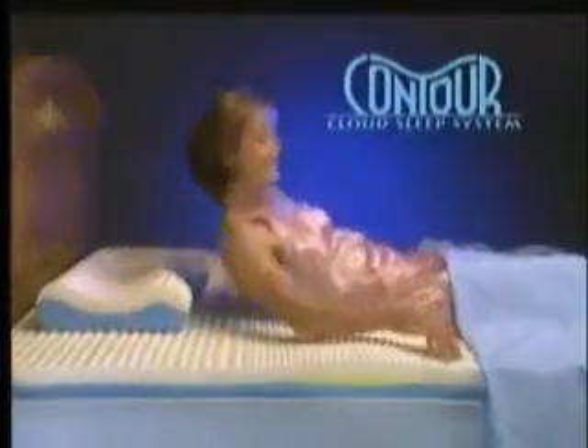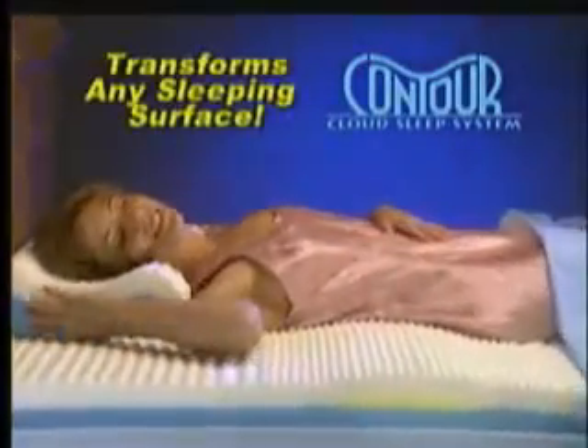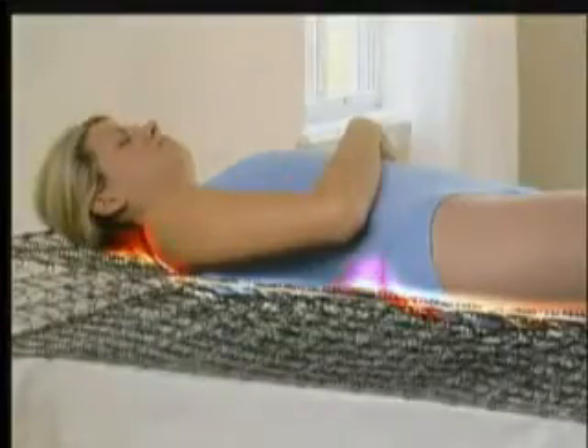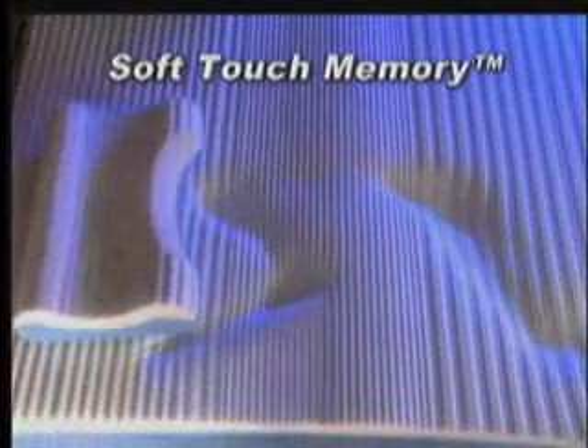Introducing the Contour Cloud Mattress Pad. Designed to transform any bed into the most luxurious sleeping surface you've ever had for the best night's sleep of your life. Ordinary mattresses have steel inside which causes painful pressure points. But the Contour Cloud is made of soft touch memory foam — heat-sensitive material that molds to your entire body for unparalleled comfort.